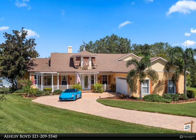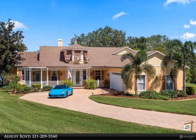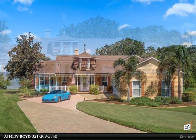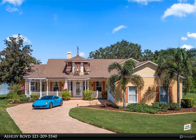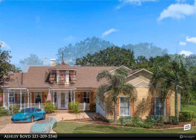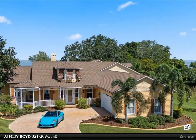This Berkshire Hathaway Home Services Florida Realty property video is presented by Ashley Boyd. Experience the essence of waterfront living in this stunning custom-built Key West-inspired retreat, nestled on the tranquil waters of Lake Apopka, overlooking spectacular sunsets.